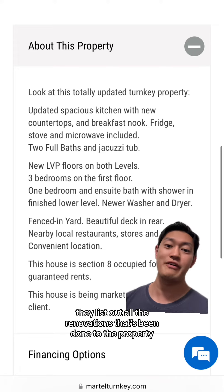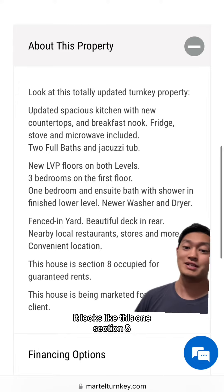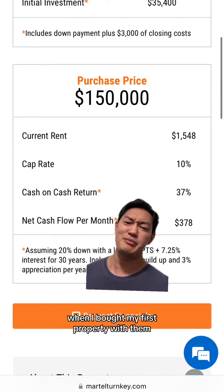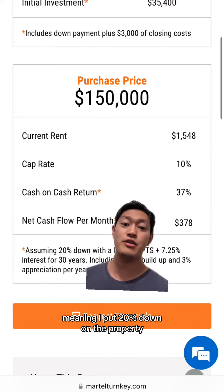As you can see here, reliable turnkey providers list out all the renovations done to the property — things like new LVP floors on both levels and an updated spacious kitchen. On this particular one it looks like it's Section 8, so you can get guaranteed rent. When I bought my first property with them it was about six years ago, and I bought it for about $70,000.